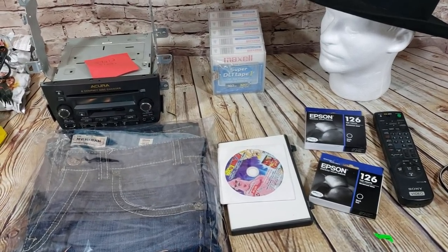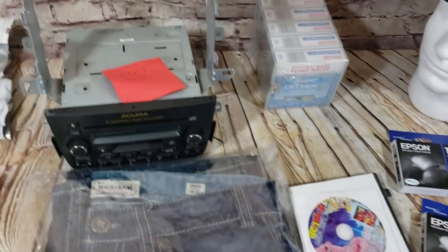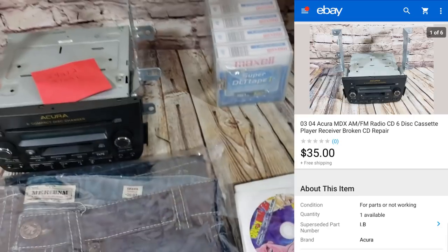Back with the sales update from Monday — eight sales, one of those missing, so we'll show that in the next clip. Here's an Acura six-disc changer for an MDX with the Bose system.